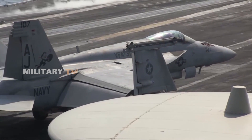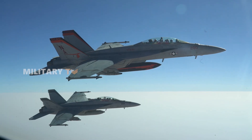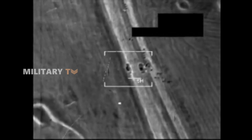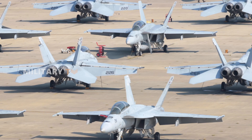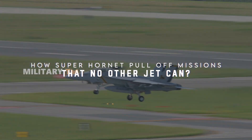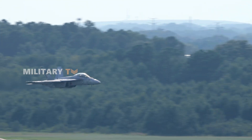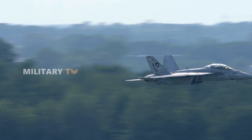Imagine a fighter jet capable of performing almost any mission on the modern battlefield. The Super Hornet can maneuver nimbly in air combat, launch precision strikes on ground targets, and even conduct reconnaissance missions. This flexibility makes it an invaluable asset for modern air forces. But how does the Super Hornet pull off missions that no other jet can? And what if Ukraine were to add this powerhouse to its lineup after acquiring F-16s?